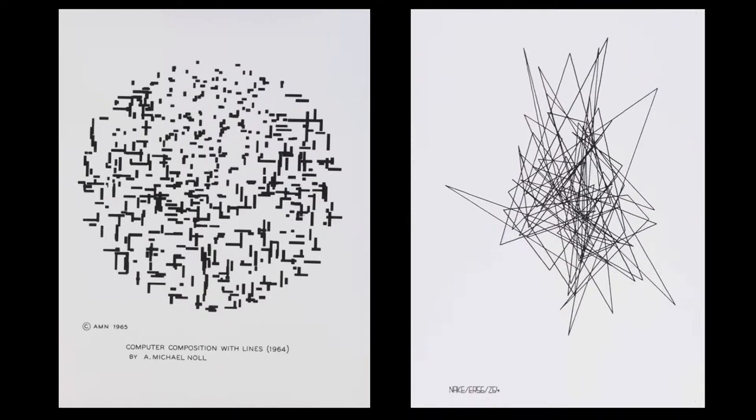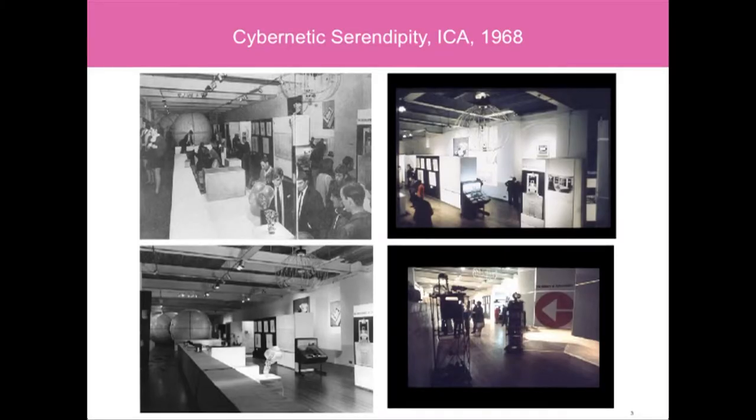My first slide highlights some of the early digital works. We have a piece by A. Michael Knoll from 1964, which was in the Howard Wise show, and another piece by Frieda Narker. The museum really started collecting around the time of Cybernetic Serendipity at the ICA in 1968.